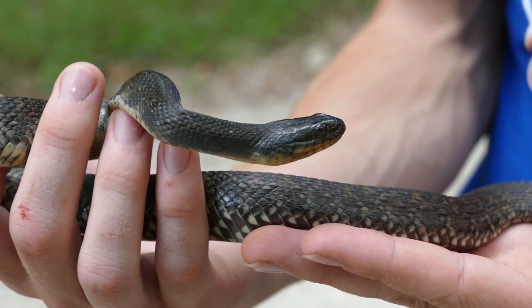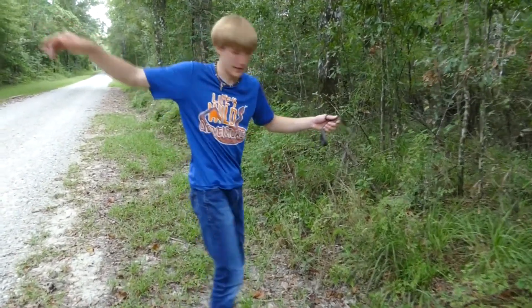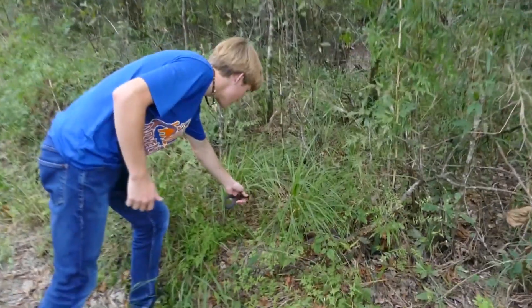We're going to go ahead and get this little guy off the road and keep looking. There are waterways back here, and that's probably where he was heading. So we're going to send him right back in the direction he was going — you always want to do that with snakes.